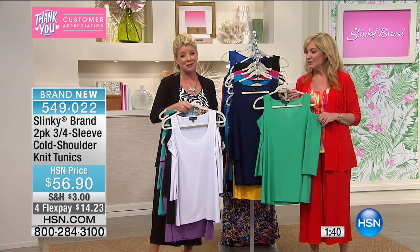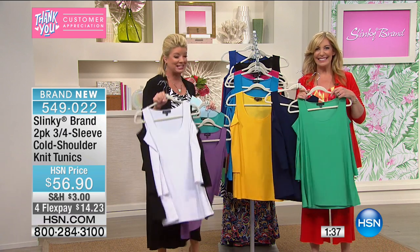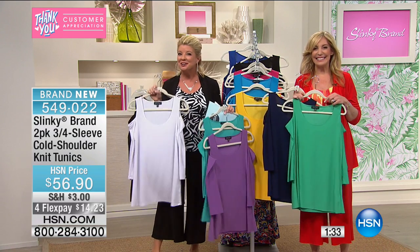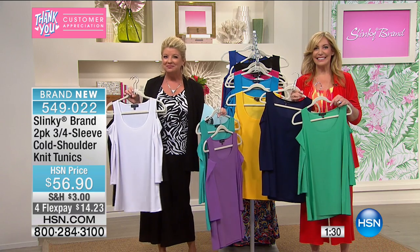Super busy, we have a clock up on the screen. Hi to Audrey calling from Florida — ordered the Today's Special. Welcome, Audrey. What color did you order in the Today's Special? I ordered the green.